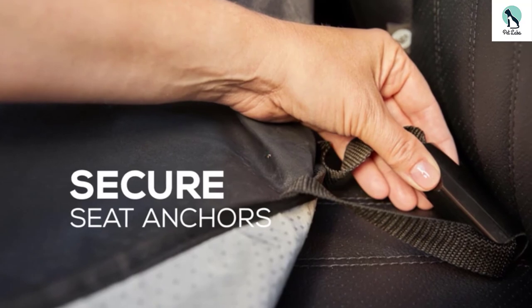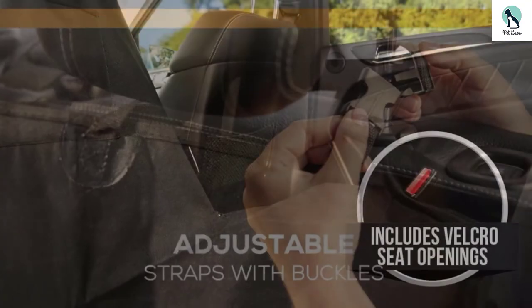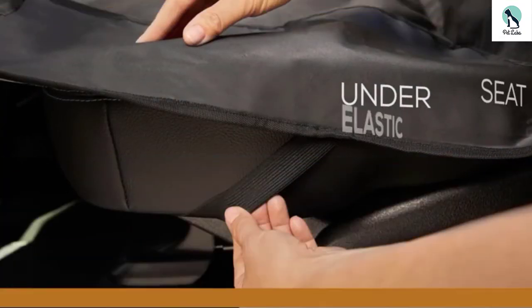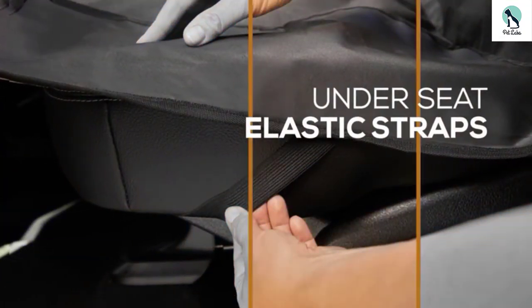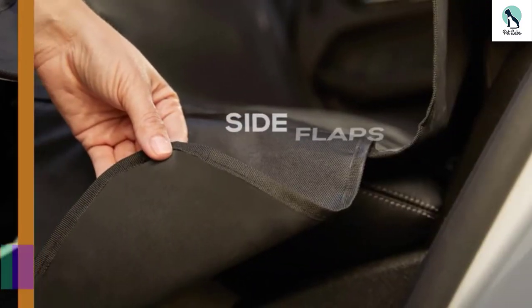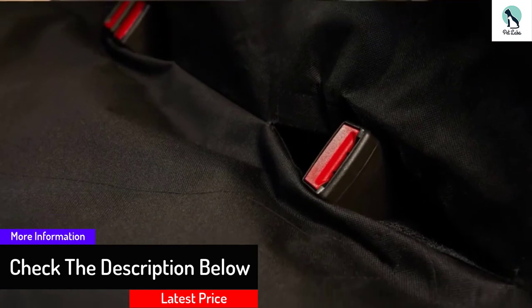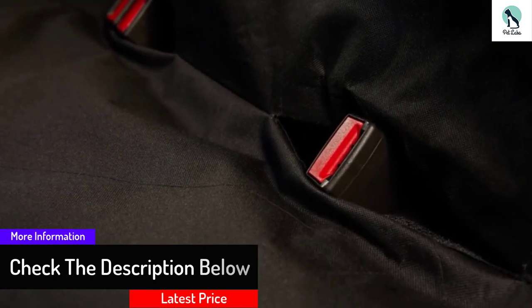After you get this 56 by 63 inch dog seat cover installed, you can use the included doggy bowl and side pocket to feed your dog or give them treats. The almost universal fit makes sure you can use this seat cover in almost any vehicle you may own. You can spot clean it or toss it in your washing machine.